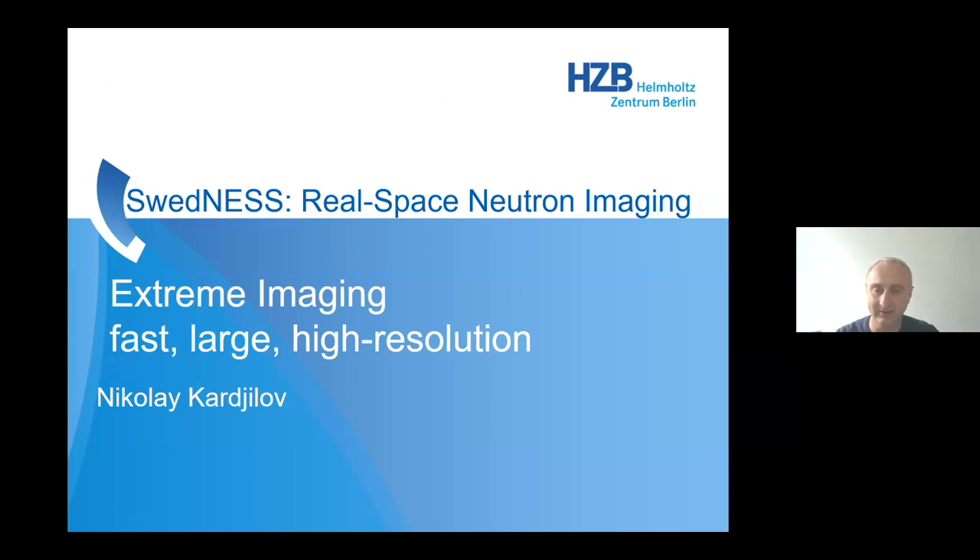Today I'll spend some time on extreme imaging — not so extreme in name, but we really tried to push the limits of standard conventional imaging. It was fun, and we had quite good results. At the end, we could say that we enlarged the capabilities of neutron imaging and attracted more users coming for neutron imaging for their scientific questions.